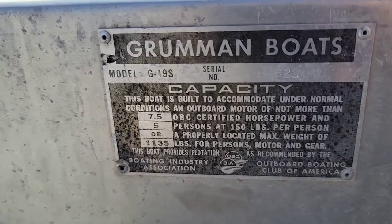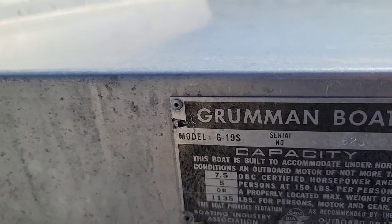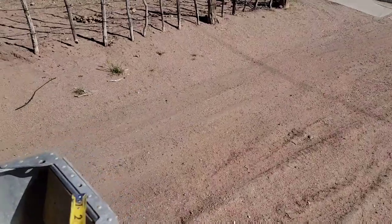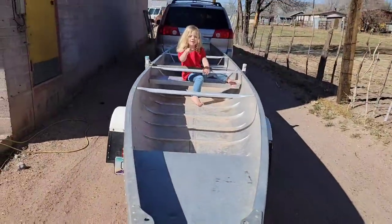It's rated for up to five people and a seven-and-a-half horsepower outboard. It's model C — or G — 19S. It measures 19.6 feet from the flat back all the way up to the front.